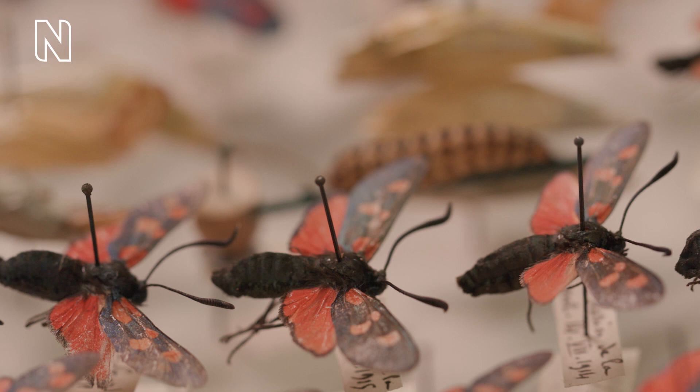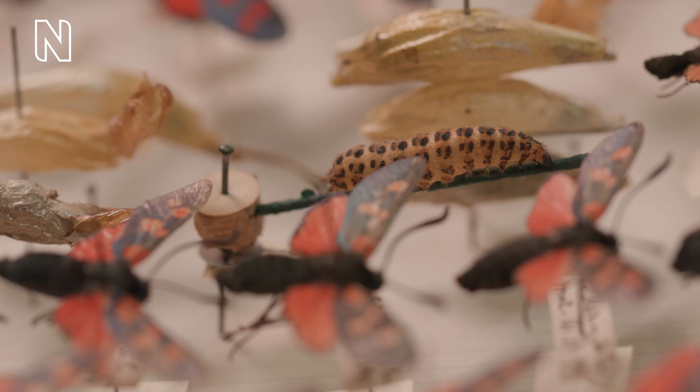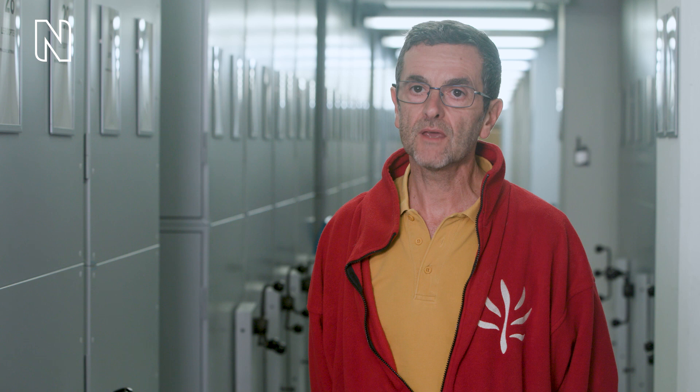It seems that this nuptial gift could boost the chance of the father's offspring surviving, since the mother can use the cyanide gift to increase protection for the eggs and the developing caterpillars.